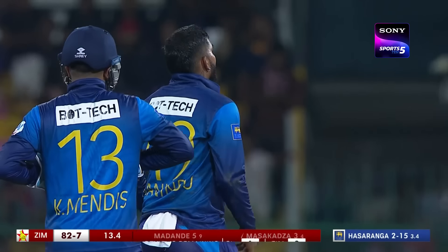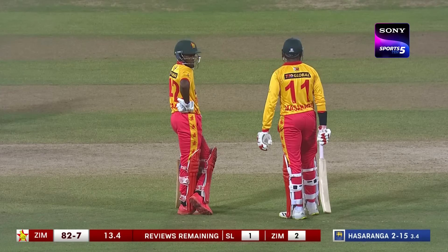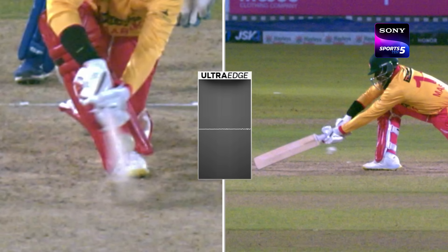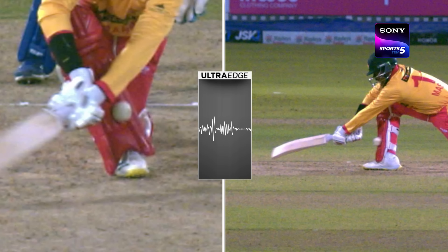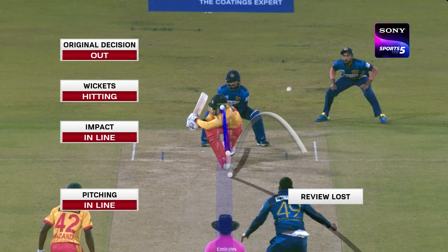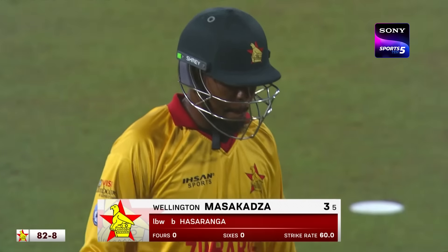Robert Kweller has given him out — he was attempting to sweep and now they're going for a review. Yes, a very late decision but he's taken the review. Ball tracker confirms: pitching in line, impact in line, wickets hitting — decision stands. Massacatta will be done with the reviews and Zimbabwe has lost another wicket.